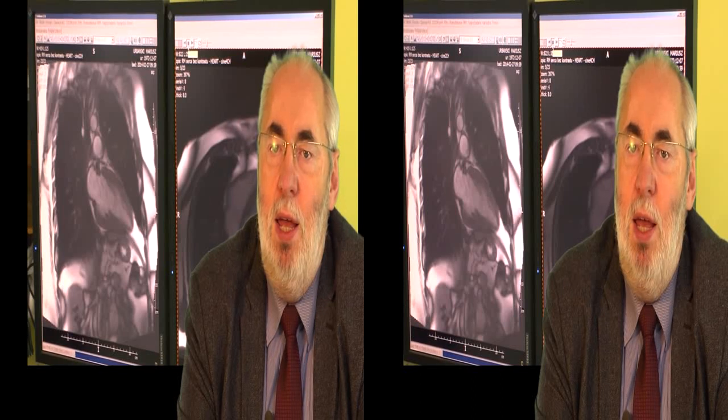W nowoczesnych tomografach stosuje się kilka sposobów na ograniczenie tego narażenia. Jednym z nich jest tak zwane bramkowanie prospektywne, czyli rozwiązanie, w którym akwizycja następuje tylko i wyłącznie w fazie rozkurczu serca.